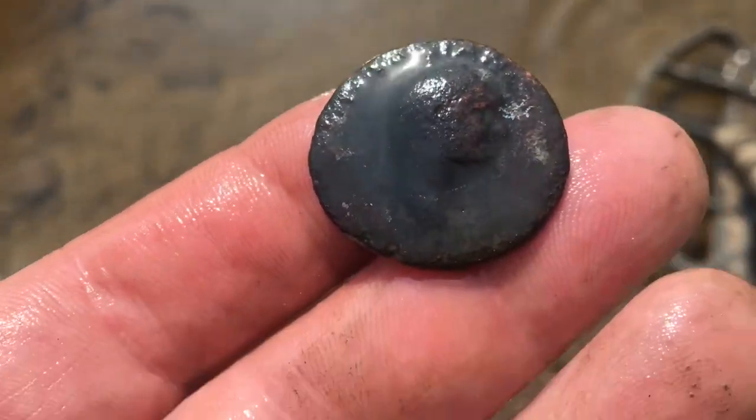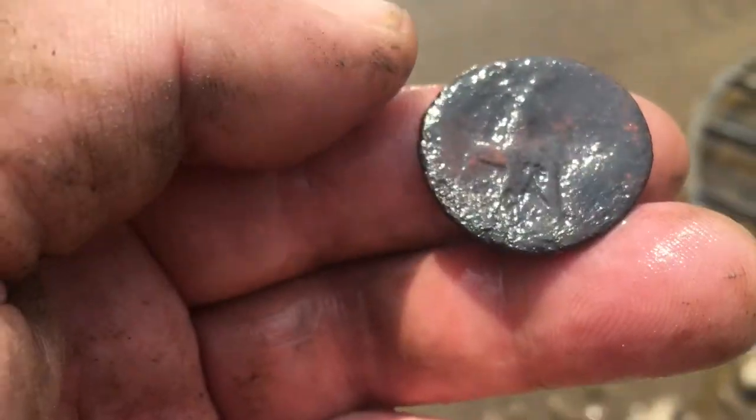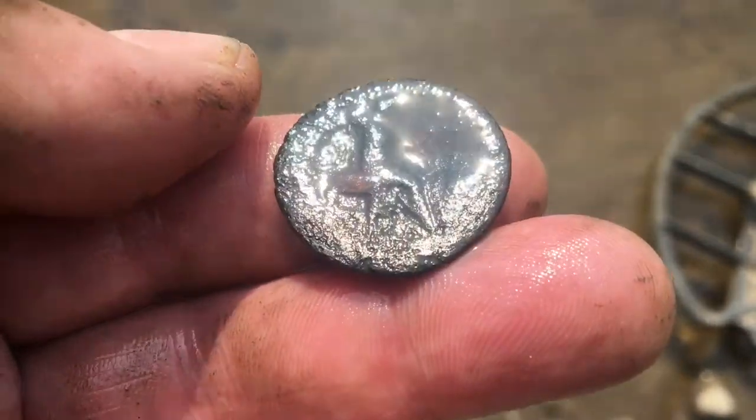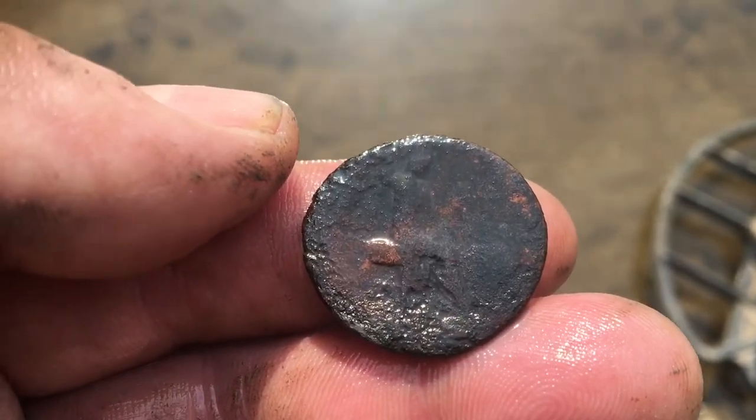Oh my goodness, that's pretty cool. It's been there a few thousand years. A good find for the town and I'll get that reported, and I'm over the moon with that. Okay guys.